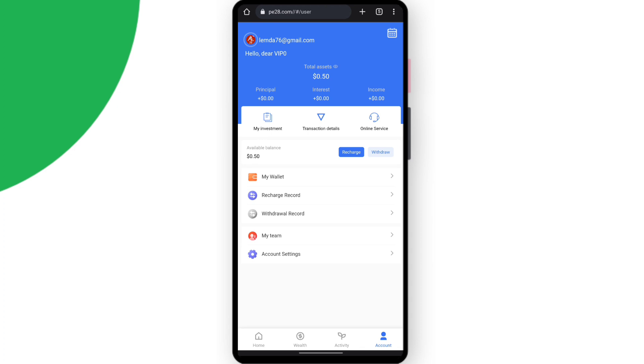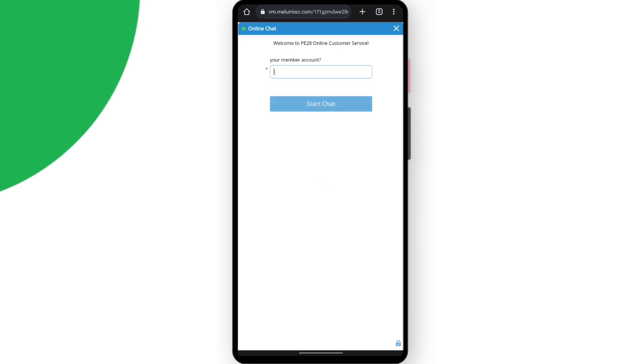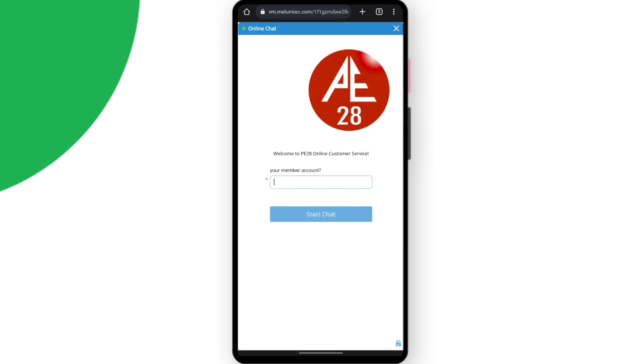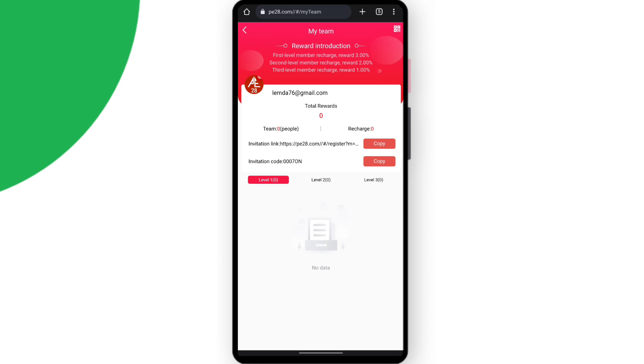In the account section, you can see the interface and there is an online service feature. If you face any kind of problem, you can directly contact the online customer service. Simply enter your member account and start a chat, and they will solve your problem as soon as possible.